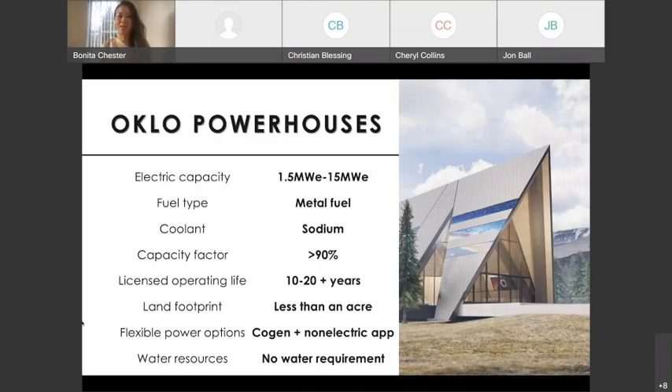Let's talk about our products — the Oklo powerhouses. We're starting with a range from 1.5 megawatt electric to 15 megawatt electric. The fuel type we use is metal fuel, and the coolant is sodium instead of water, which differs from the current existing nuclear fleet. Our power plants can operate over 90% of the time — incredibly high, thanks to the high energy density of nuclear power. It provides reliable baseload power 24/7. Compared to wind and solar at about 35% or less, 90% is really remarkable.